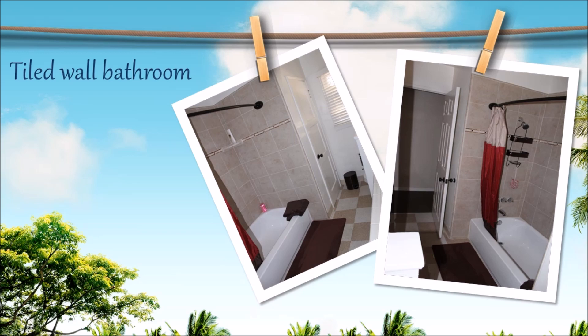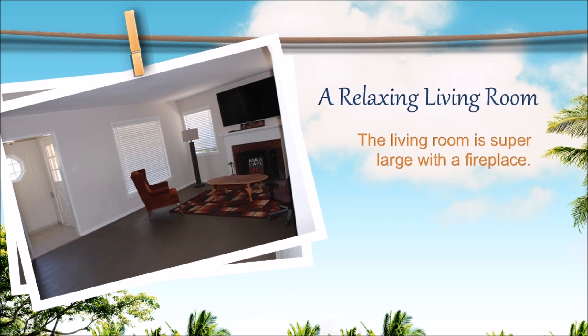Tiled wall bathroom. A relaxing living room — the living room is super large with a fireplace.